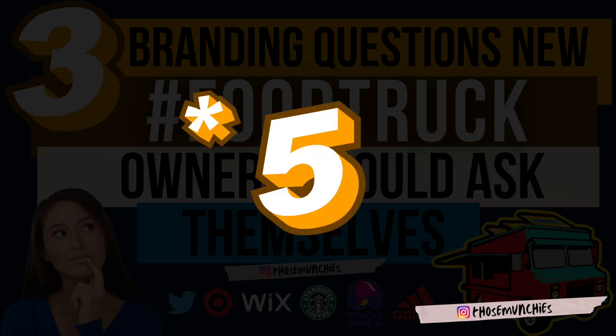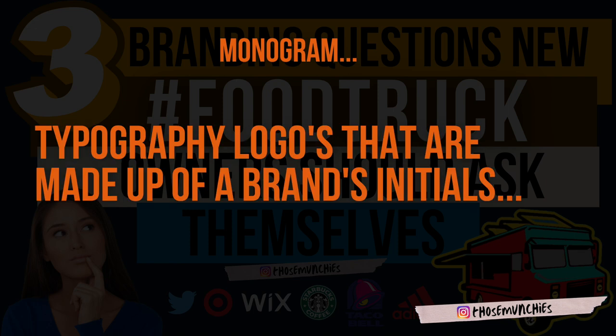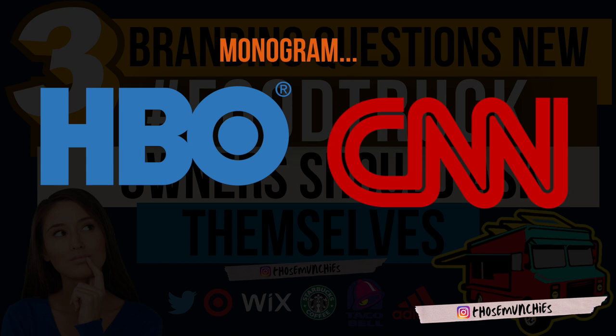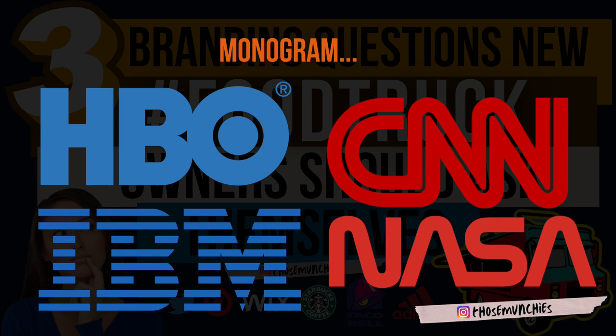Number five: monogram logos. Monogram logos are typography logos made up of a brand's initials. Most brands with monogram logos are referred to by abbreviated versions of their names. Examples: HBO stands for Home Box Office; CNN stands for Cable News Network; IBM stands for International Business Machines; and NASA stands for National Aeronautics and Space Administration. Just think about saying 'National Aeronautics and Space Administration' every time — that's why abbreviations matter.